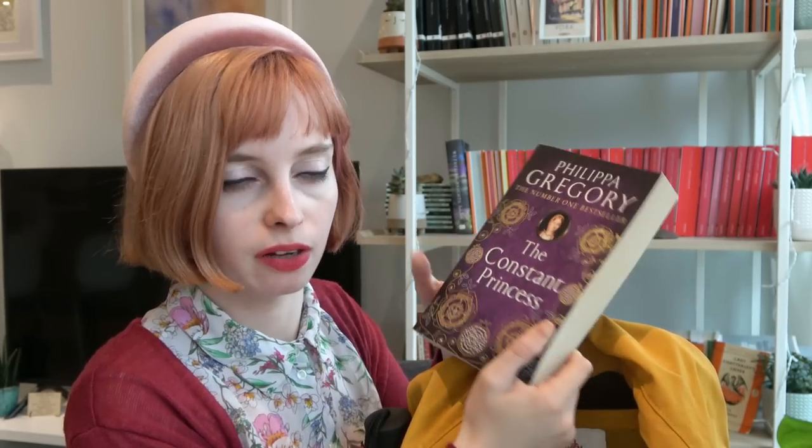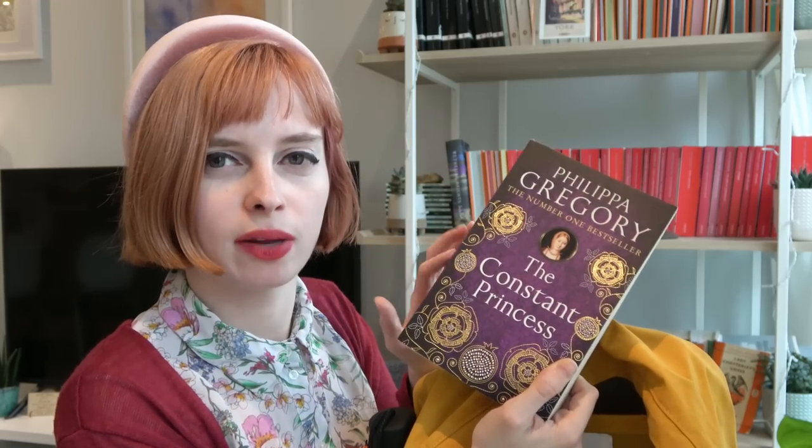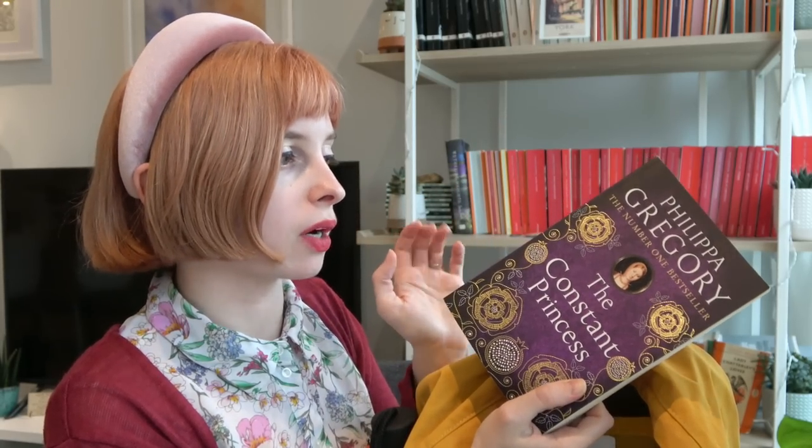Next, I have a book I picked up for work. HarperCollins publishes Philippa Gregory, and I actually know the editor, which I always kind of slightly geek out whenever I go near her. She doesn't know that yet — I hope she never does.